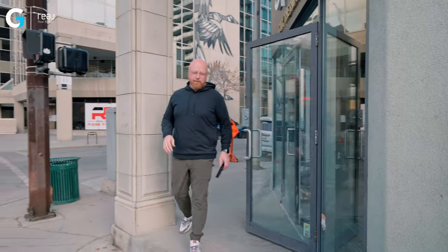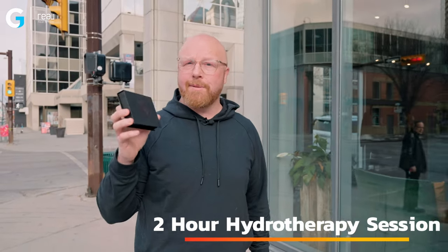This is truly a hidden gem in Calgary that you have to check out. We have a two-hour hydrotherapy session to give away — if you want to win this, head over to our Instagram channel. Follow us there and watch the stories the week this video is released. We are going to hide it somewhere downtown Calgary — it's a hidden gem you've got to go find. But let's head off to our next location.